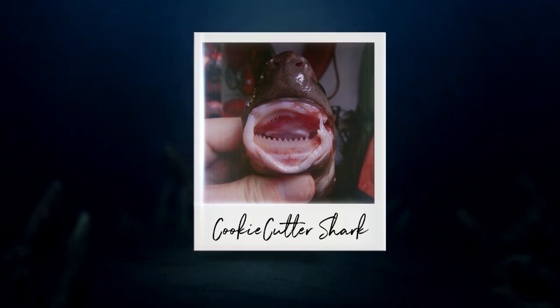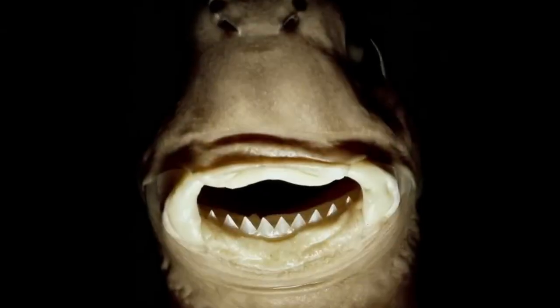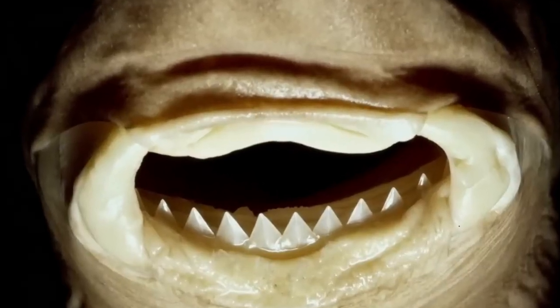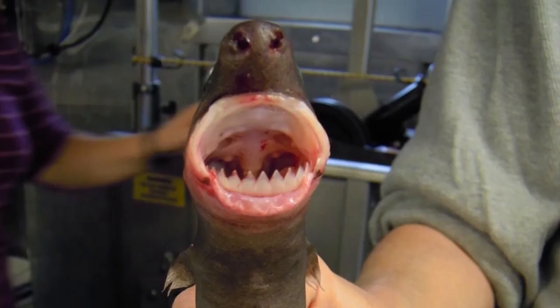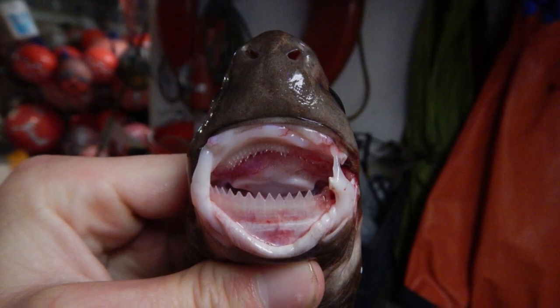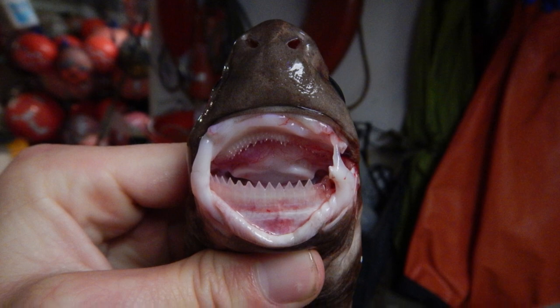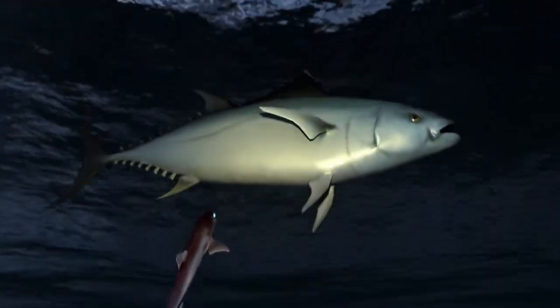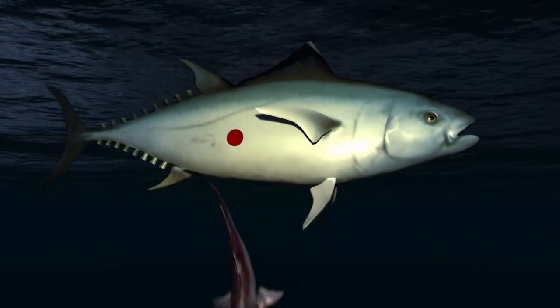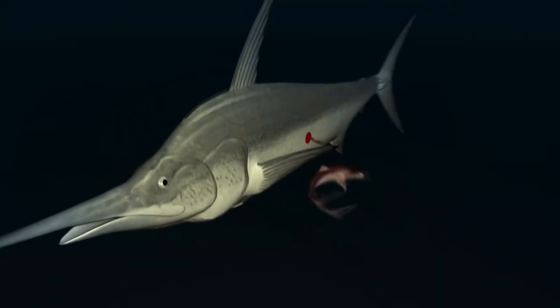At number 3, we have the cookie cutter shark, a truly unique and peculiar species. Named for its distinctive feeding style, this small shark has a round mouth equipped with suctorial lips and sharp triangular teeth. It uses these features to suction onto the side of larger animals and spin around to remove a round chunk of flesh, much like using a cookie cutter.